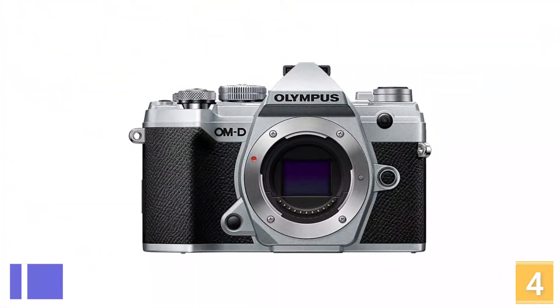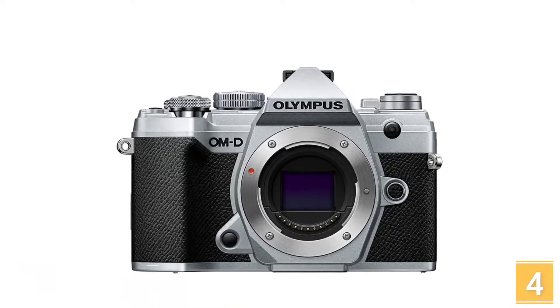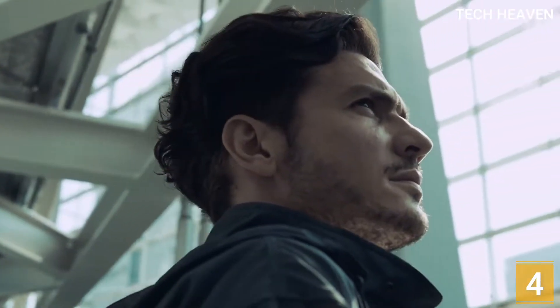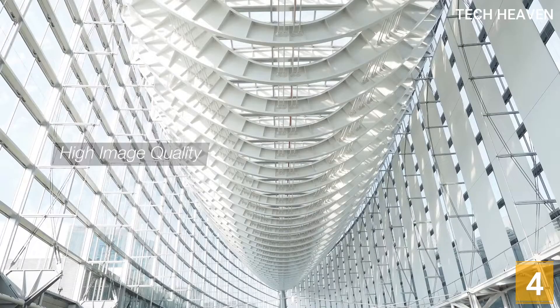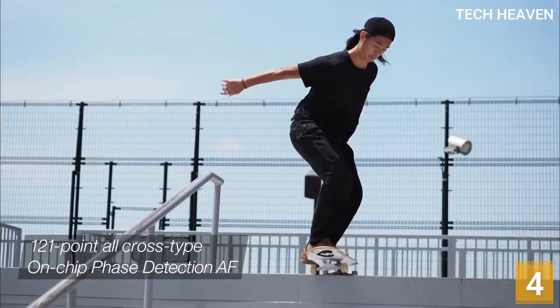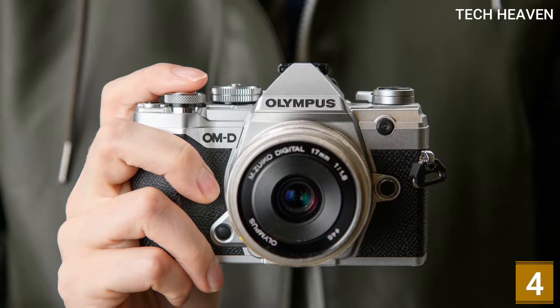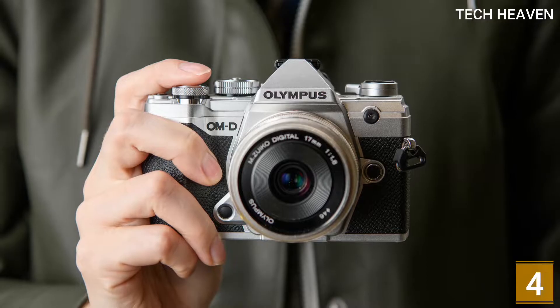At number 4 is the Olympus OM-D E-M5 Mark III Body in Silver. It is a mirrorless camera with a micro four-thirds sensor, making it more compact than most full-frame or crop sensor options. It's also lightweight and made of premium materials, and it even comes with an external flash in the box. Its screen is fully articulated so you can quickly turn it around to face you for self-recording. It has a 5-axis in-body image stabilization feature that does a fantastic job of smoothing out camera shake for both 4K and FHD.